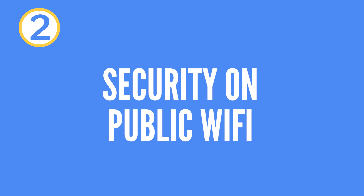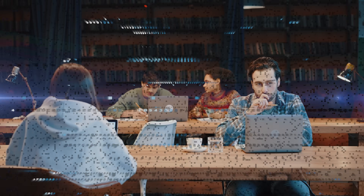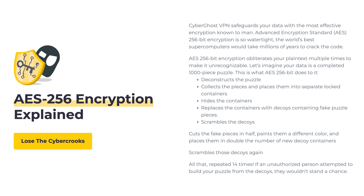Advantage number two: security on public Wi-Fi networks. Public Wi-Fi networks are practical, but they pose major security risks. Without a VPN, other users on the same network could spy on your internet activity or even transfer malware to your device. A VPN encrypts your internet connection and protects your data from such attacks, meaning that even if someone intercepts the data, it will only be displayed as a cryptic string that cannot be read without the correct key.